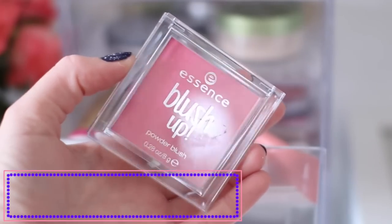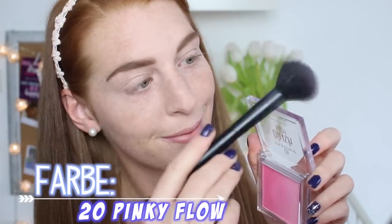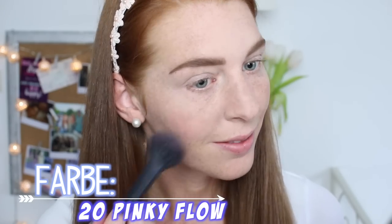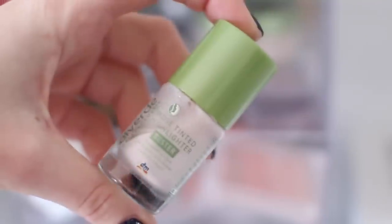Jetzt geht es weiter mit dem zweiten Schritt: etwas Frische und einen Glow ins Gesicht zu bringen. Für die Frische benutze ich das Rouge von Essence, nehme die hellste Farbe mit einem Pinsel und trage sie auf meine Wangen auf, ziehe das Ganze auch etwas nach hinten. Diese Farbe ist wirklich die perfekte frische Farbe für jedermann. Hier seht ihr schon mal ein Zwischenergebnis.